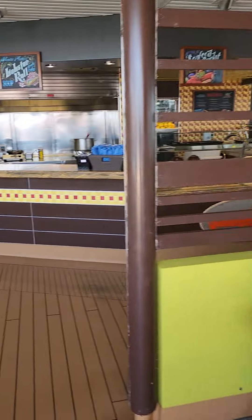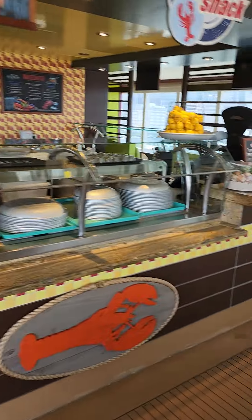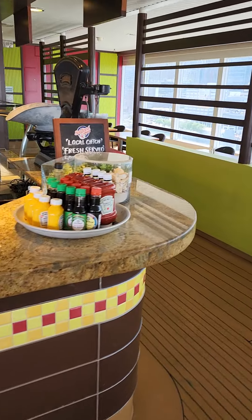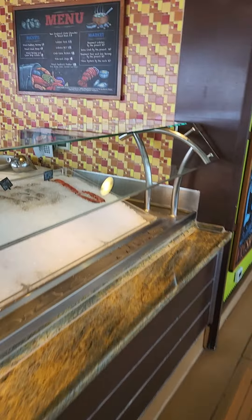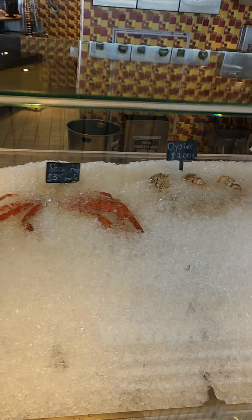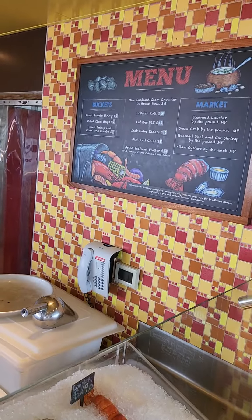Over here we have the Seafood Shack. I might have lunch here one day — I've had some good meals here. Price is definitely right. They have some fresh oysters and shrimp. There's your menu.